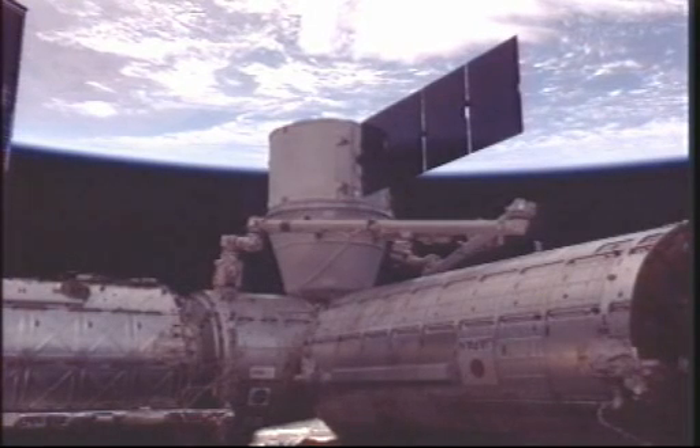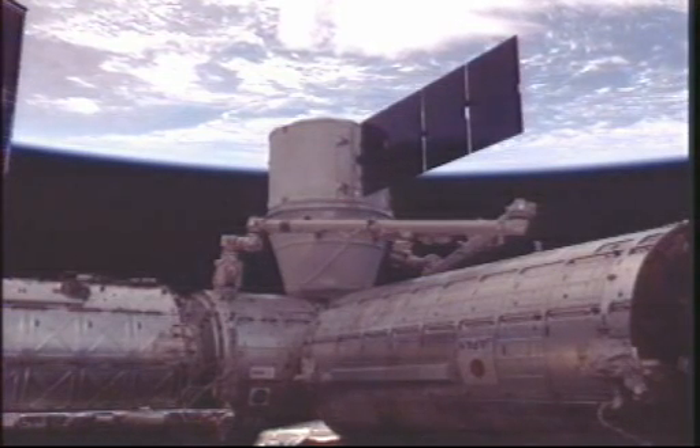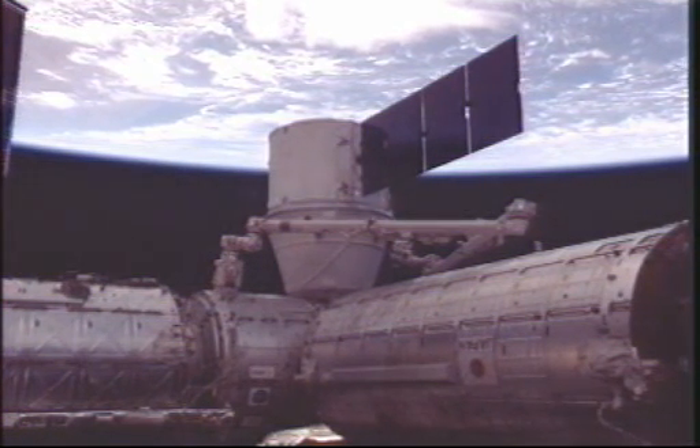Once again, Dragon has officially been demated from the International Space Station. The crew has removed all of the bolts and latches from Dragon. Official time: 3:07 a.m. Central Time.